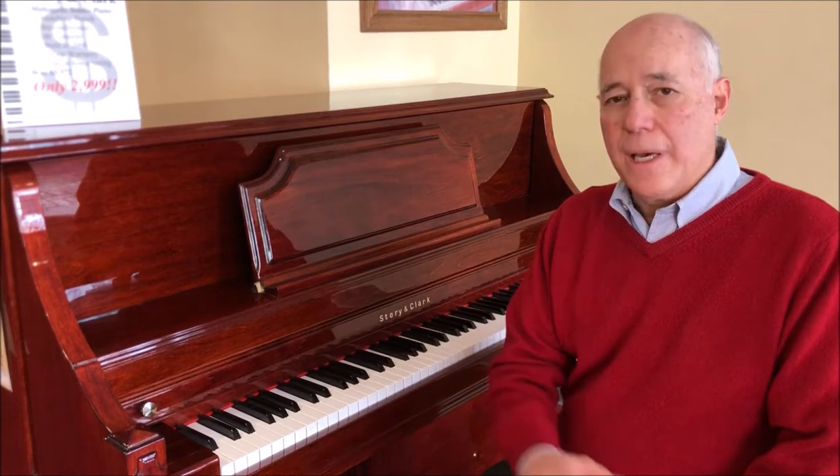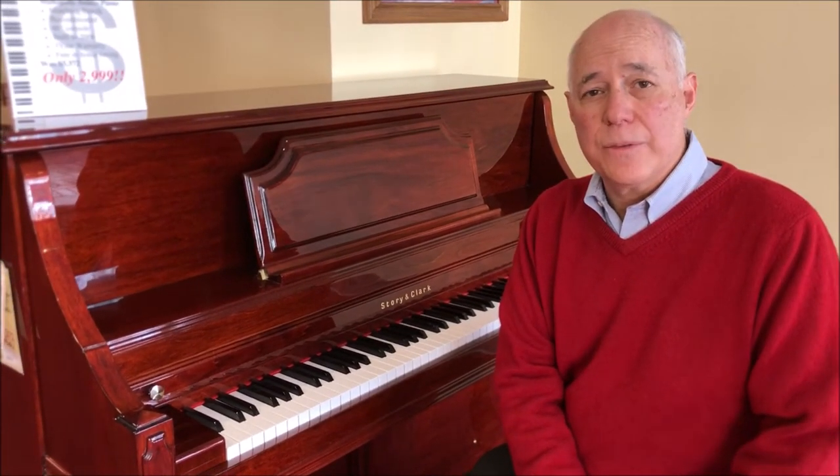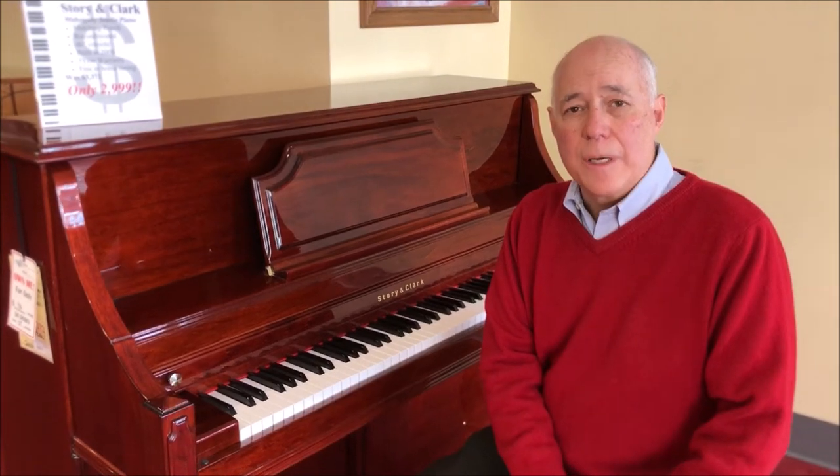If you're interested in this lovely piano, give me a call at 610-696-1812 extension 115, or email me at Tom at TaylorsMusic.com. You'll be glad you did.